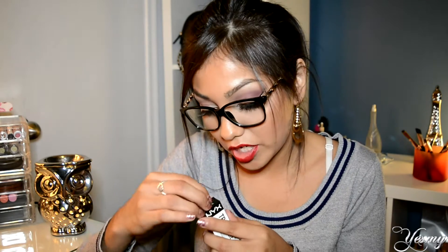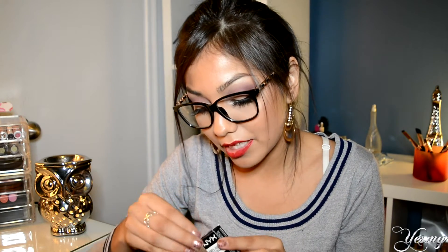The next thing is the NYX Très Jolie Gel Pencil Liner. I heard really good reviews about this one in the shade pitch black. I believe they also have a brown one, and I'm pretty sure I'll go back and get that too. It's retractable, and it's very, very intense.